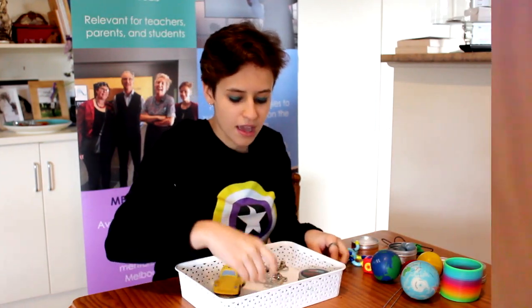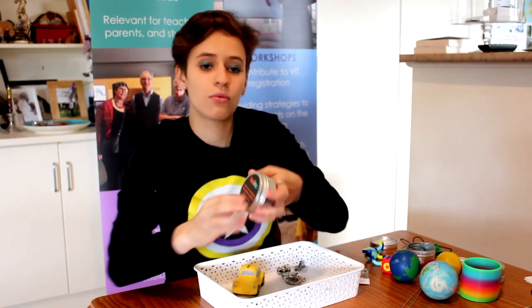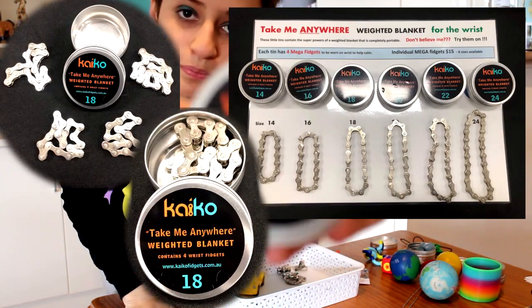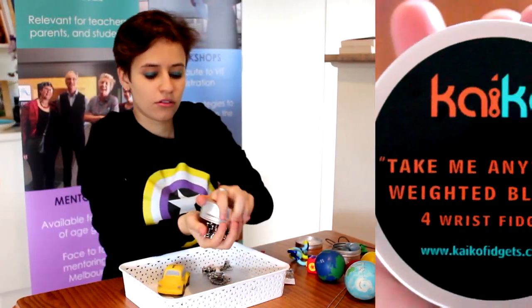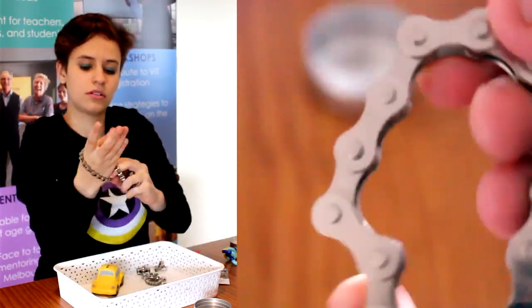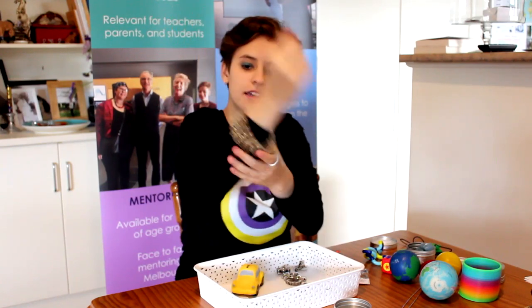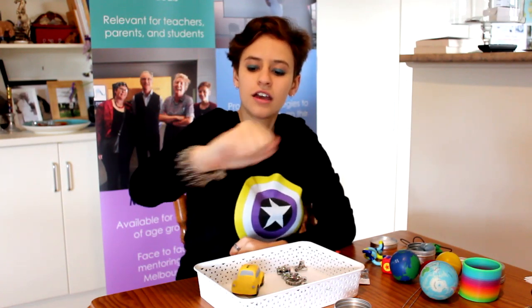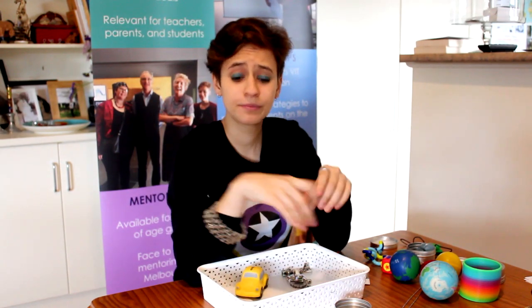He has things like fidget key rings, and his latest product is a weighted blanket fidget — a bunch of chains that you can put on your arm. You put it on your arm like so and it gives you this nice weighted feeling. You can jangle them and play with it, and I find that very calming because I love deep pressure. Just having this input on my arm is really soothing, so I love that product.